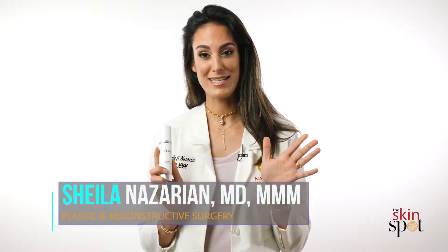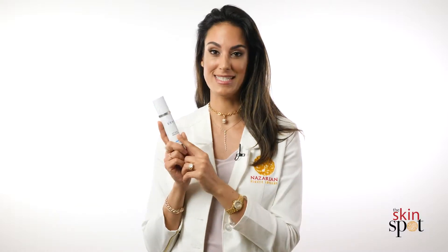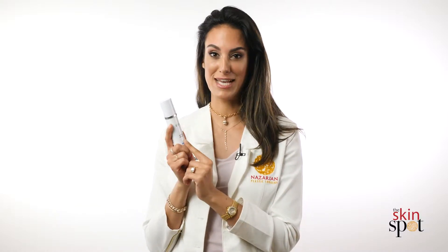Another favorite Dr. Nazarian alert is the ATP Reset Moisturizer from Sente Skincare. This is the most divine smelling moisturizer you have ever tried in your life, guaranteed. I literally met the person who made this, and I joke with her that she's with me every morning as I inhale, because this stuff literally is heaven.